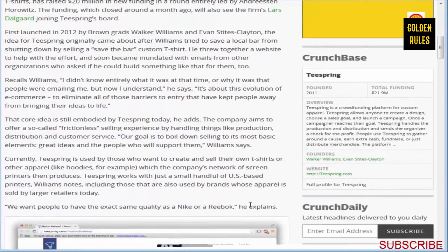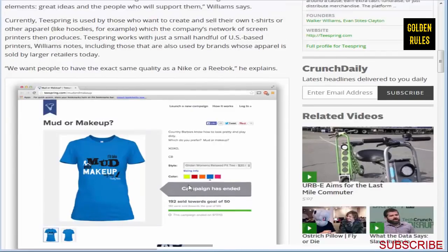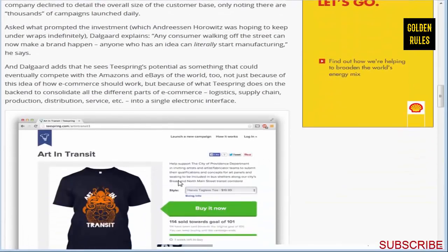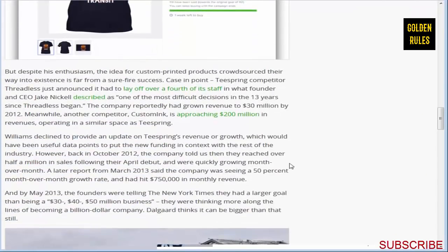It's quite interesting how Teespring came about. The two founders were trying to save a bar from closing down, and they created a shirt and campaign. After they did that, they sold a huge number of shirts using their custom sales page, and got tons of emails from other companies wanting the same ability. Teespring harnessed that success and grew into this massive company that just got $20 million in investment.